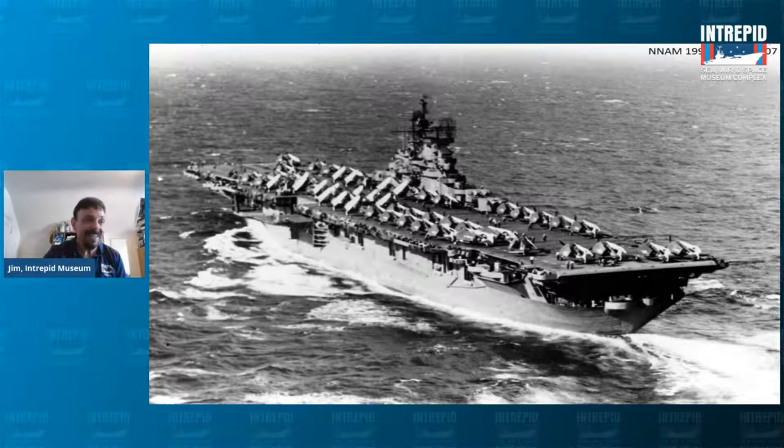The Intrepid was decommissioned in 1974 and opened as the museum that you see today in 1982. Tell us in the chat — feel free to say hi. Where are you tuning in from? And have you been to the Intrepid before, or do you plan on going sometime in the near future?